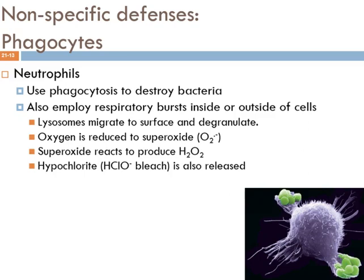If phagocytosis doesn't work, or if neutrophils get into an area with massive numbers of bacteria, they will instead deploy what's referred to as a respiratory burst. This is where they basically degranulate — they release all their lysosomal enzymes outside of the cell. That will kill the neutrophil, but it's also going to kill everybody nearby, which will include lots and lots of bacteria.